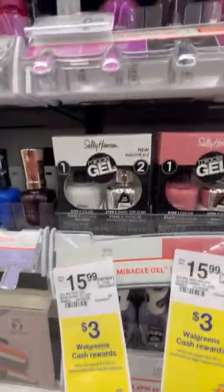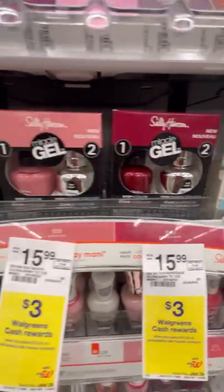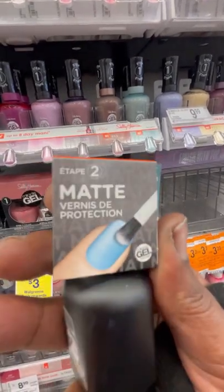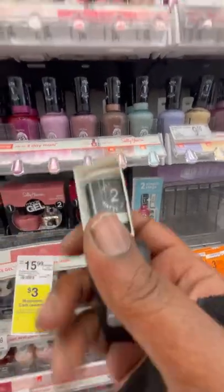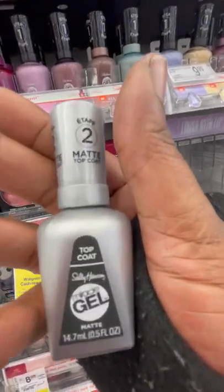They had this two-pack Sally Hansen's Miracle Gel sets and it came with a polished color and a shiny top coat for $15.99, and you get $3 Walgreens cash bucks back. I also spotted a matte top coat, Sally Hansen's — it says step two, and I'm assuming the polish is a step one, just like those two-piece sets below. I think I've seen these before but I can't remember. They had it in this black and this silver one I thought was something different, but it's also matte — it's just in a silver bottle.